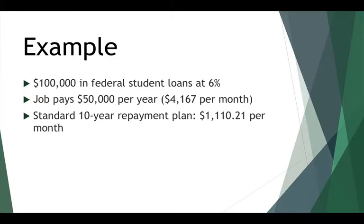Here's an example. Let's say that you get out of school and enter repayment with $100,000 in federal student loans at 6% interest. You get a job that pays you $50,000 a year, which works out to $4,167 per month on a gross basis before taxes. If you entered the standard 10-year repayment plan — the default option when your loans enter repayment — your monthly payment would be a little more than $1,100 per month.